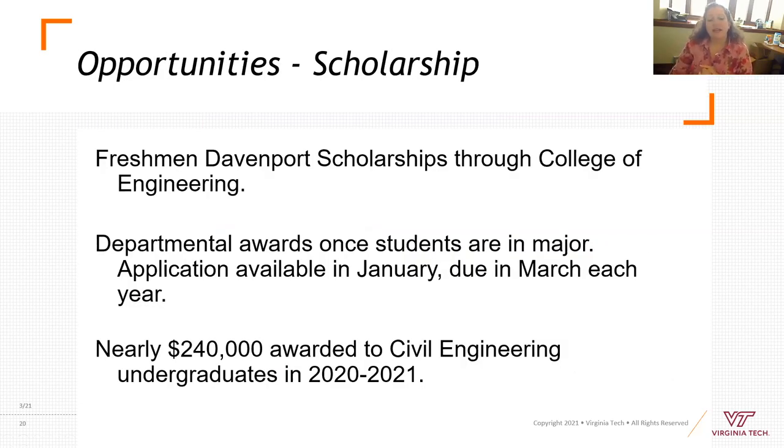For scholarships in civil engineering, if you're coming as a freshman, there is a Davenport scholarship available through the college — the application deadline is in December or January. Departmental awards have an application that goes live in early January and closes in March. We are very lucky in civil engineering because we have a lot of generous alumni. This year, we awarded almost $240,000 to undergraduate students in scholarship.